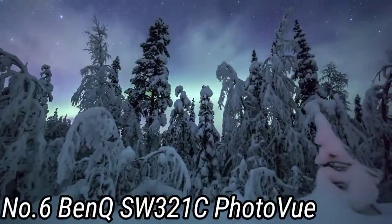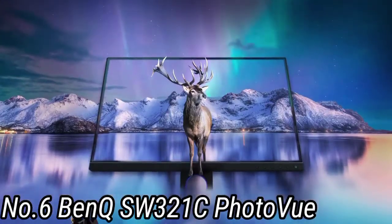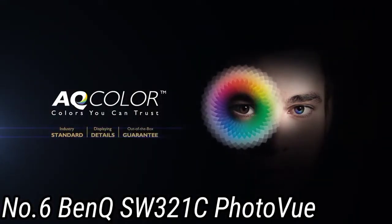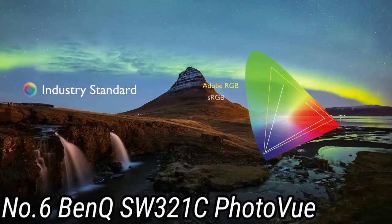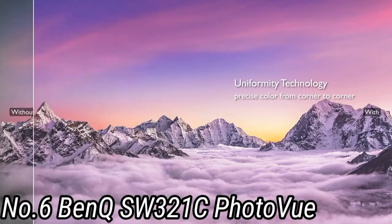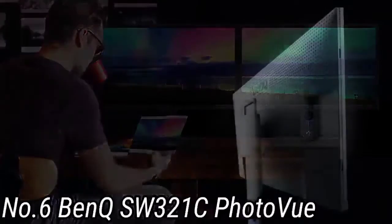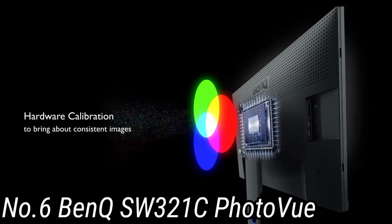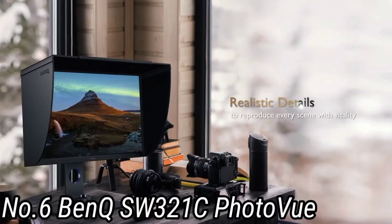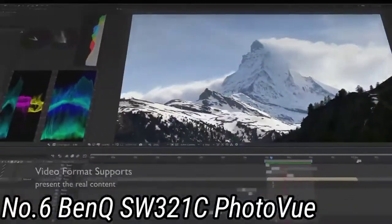Number 6: BenQ SW321C PhotoVue. Apple's laptops are perennially popular with photographers, and if you're looking for the best monitor to edit photos on, the BenQ SW321C PhotoVue is it. The huge 32-inch screen and 4K resolution let you really get deep into detail. It features a wide color gamut of 99% Adobe RGB and 95% DCI-P3, essential for photographers. You can also easily tweak its calibration to mimic the kind of paper you're planning to print on, and it is compatible with HDR10 and HLG formats. The included Hockey Puck G2 and Shaded Hood are nifty extras to help keep the focus on your creative process.